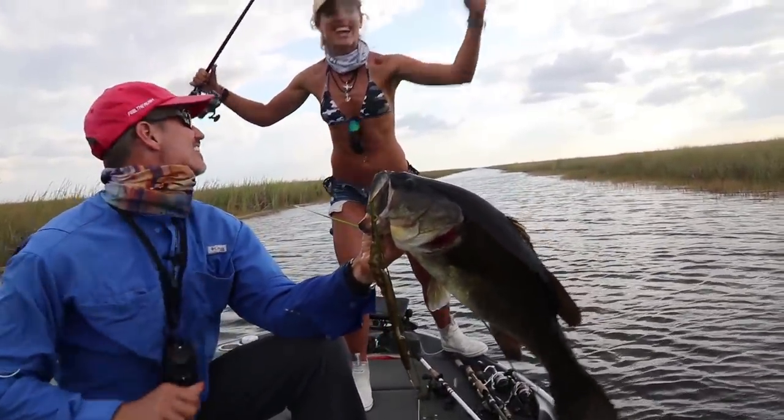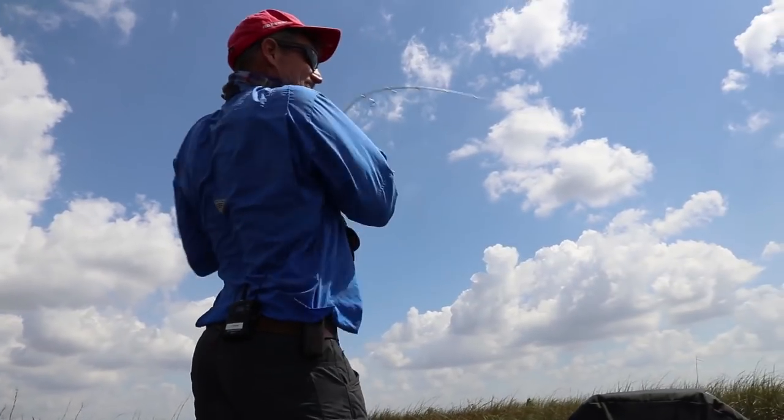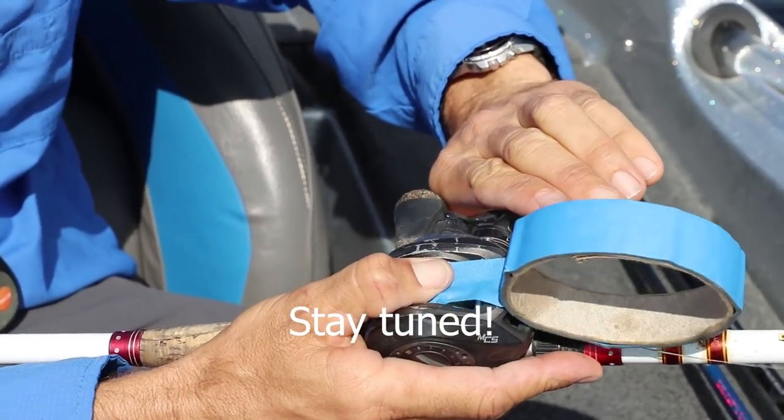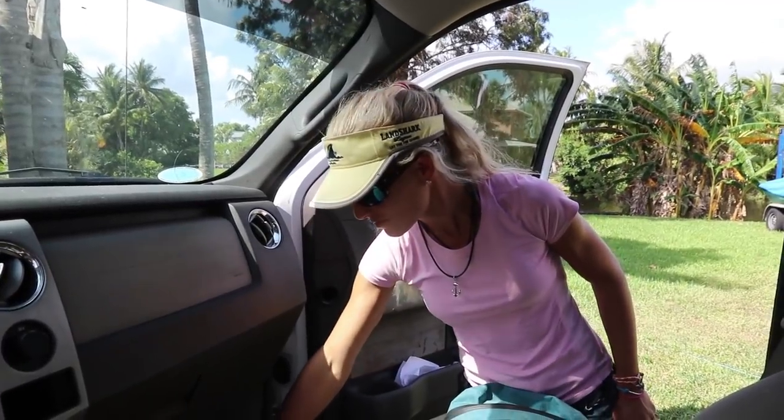Okay, so we are going to the Everglades apparently. It's like an hour and a half drive away and we are fishing with Captain Thaddeus Regan. We fished with him a few years ago, so I'm excited to meet up with him again and get on some bass. Are you excited to be fishing with two of the best looking fishing men in the state of Florida? Thaddeus is first, I'm second, and Hollywood Peter Miller is third. But let's get down there, we got to go.